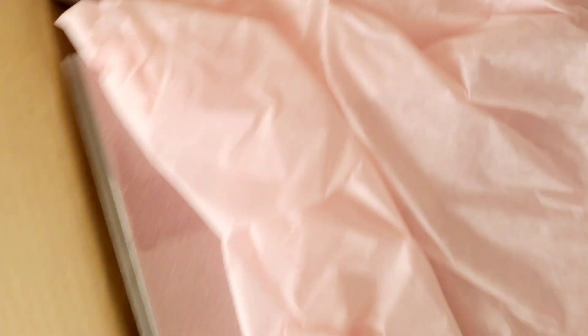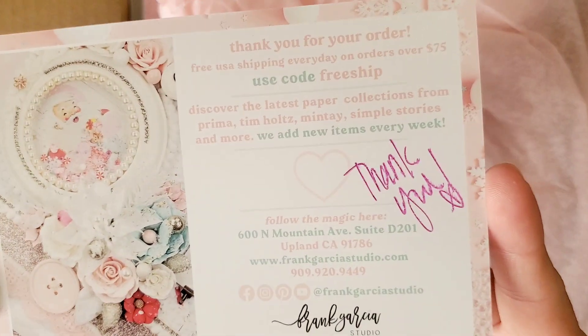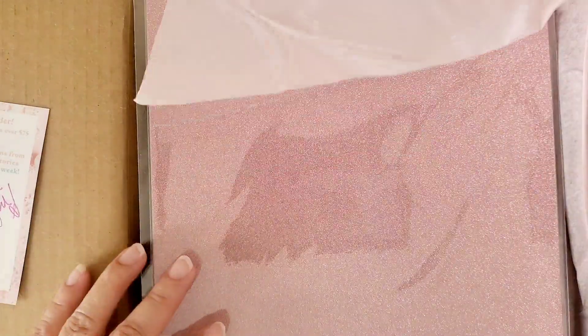Let me go ahead and show you what I ended up getting. I did open it because I was really excited — I was like, oh my gosh, I got it so fast! So here is their information, hopefully you guys can see it. I believe there's a discount code on here — there you go.